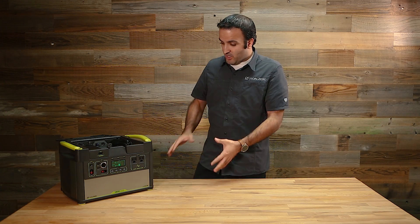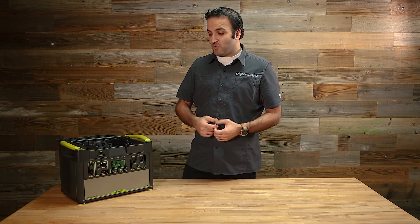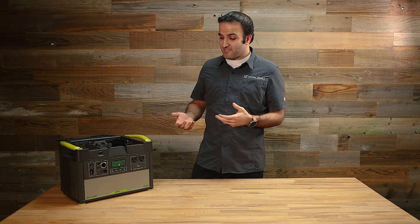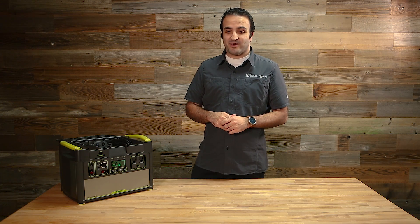This is what you get in the box: you get the base Yeti. It comes out ready to work, ready to run anything, ready to charge from the wall, ready to be plugged into solar panels and go. That's our system. Thank you for taking the time to come to us today, take a look at the Yeti, and learn a little bit about it. Hope you enjoy your system and we'll see you next time.